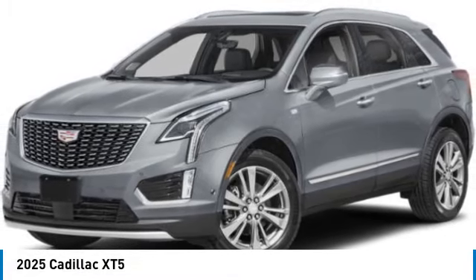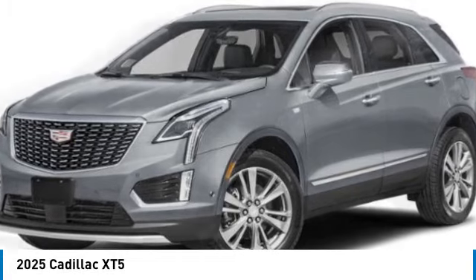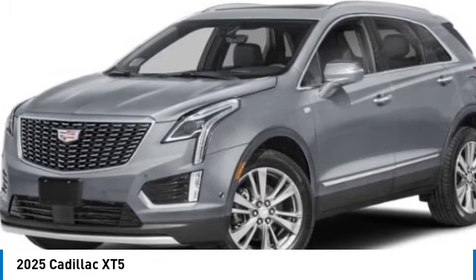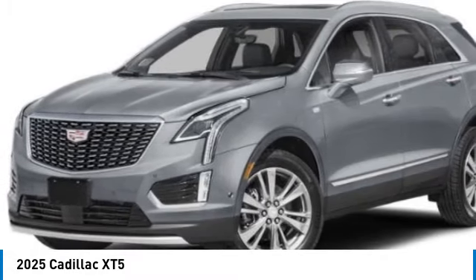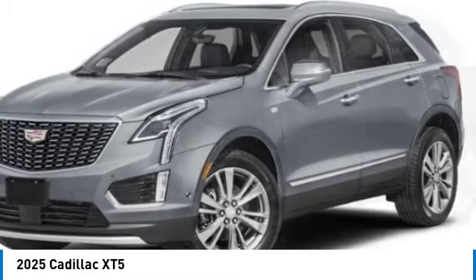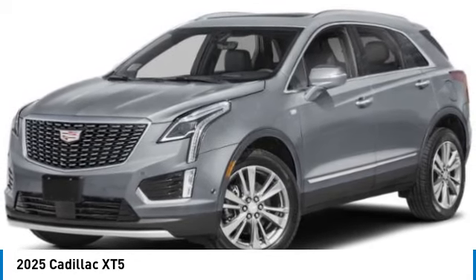We are pleased to show you the 2025 Cadillac XT5. The Cadillac XT5 was crafted to adapt to your needs while expressing your distinctive sense of style. Visually striking and intelligently designed, this crossover outsmarts any task with progressive technology and an accommodating interior.